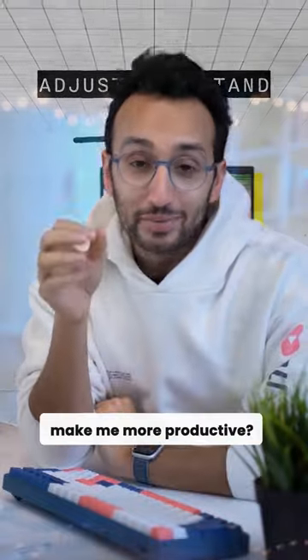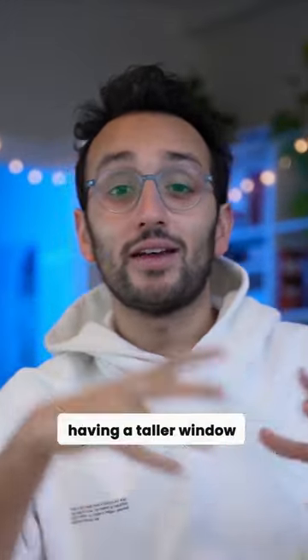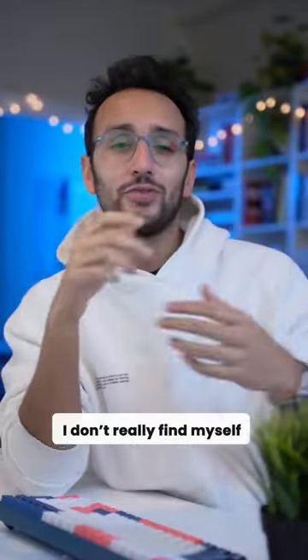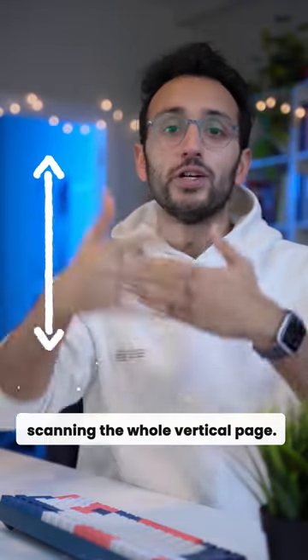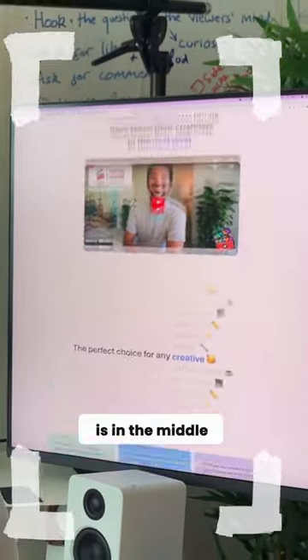But does it actually make me more productive? And honestly, the answer has to be no. Yes, it's kind of nice having a taller window to read PDFs and write in Google Docs and watch YouTube videos. But realistically, I don't really find myself scanning the whole vertical page — I'm just finding myself scrolling so that whatever I'm focusing on is just in the middle of the monitor.